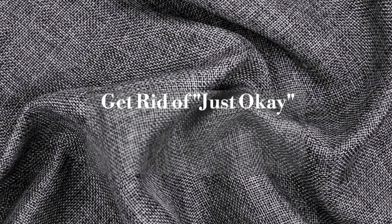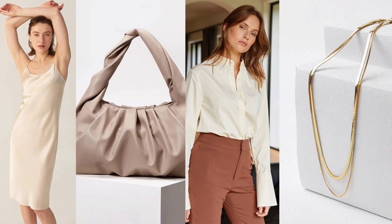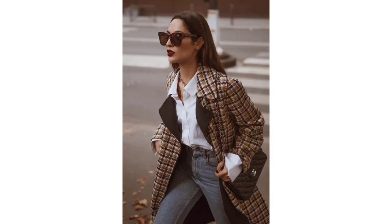Get rid of just okay. The key to looking stylish is only to wear things you love — definitely remember this. Think about how many things you have bought just because: it fit, it was on sale, you needed something, or all of the above.